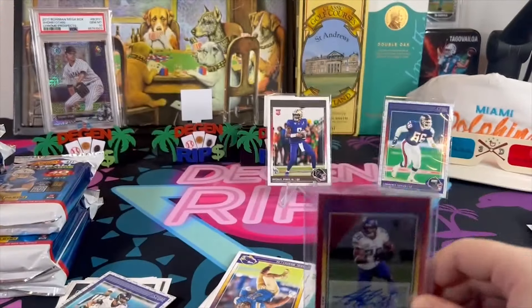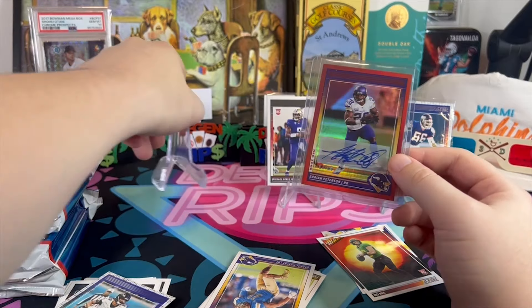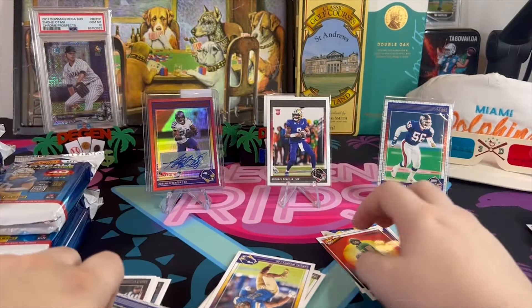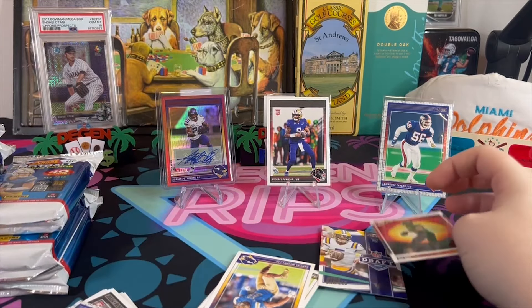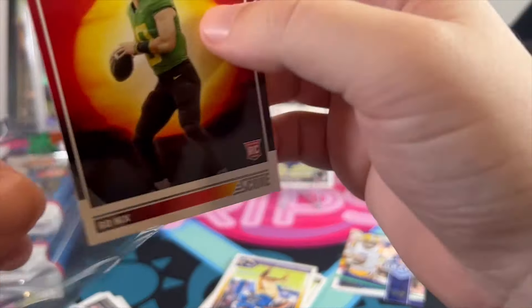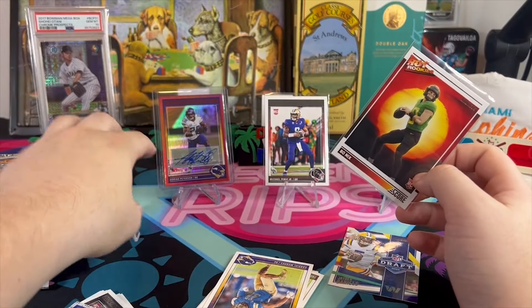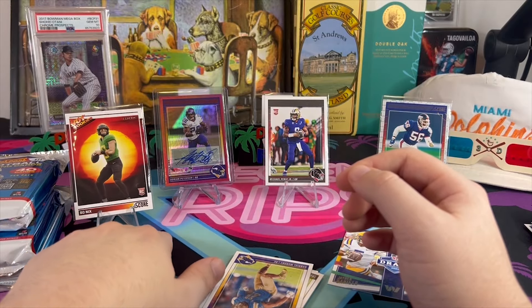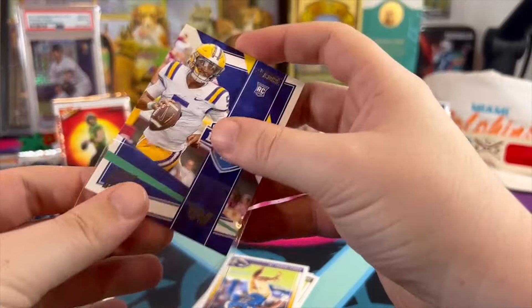This guy, man — do I have fond memories watching Adrian Peterson. MVP. Adrian Peterson carried his entire team. One of, if not the best running backs to ever do it. That's a really nice auto and it's a red out of 24 — well, 420 on the numbering for all the people that blaze it.